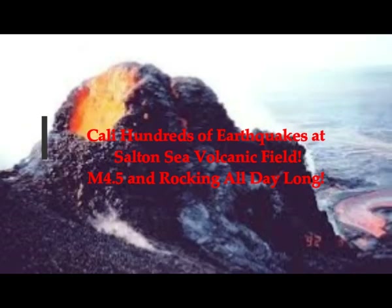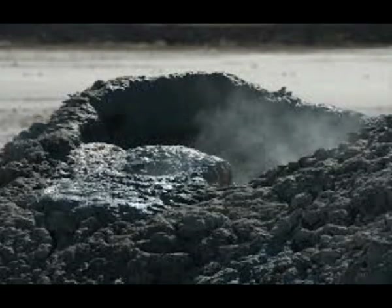California — hundreds of earthquakes at the Salton Sea volcanic field, the biggest being a 4.3 magnitude, 4.2, 4.1 — hundreds of them rocking just today in this area of the west coast. We know that it's a subduction area, the Pacific Plate subducting underneath the North American Plate.